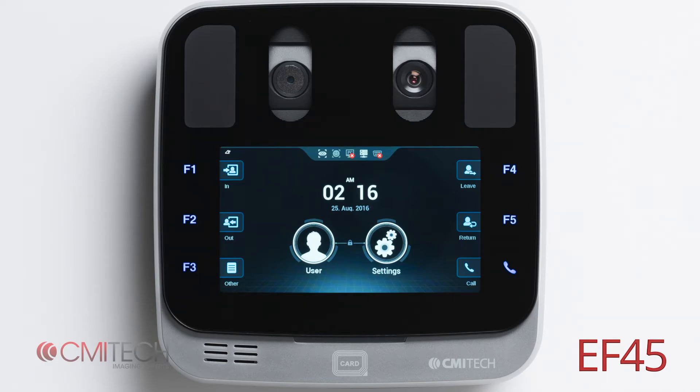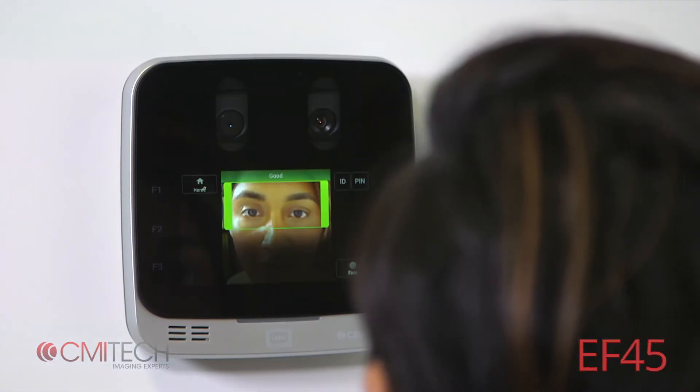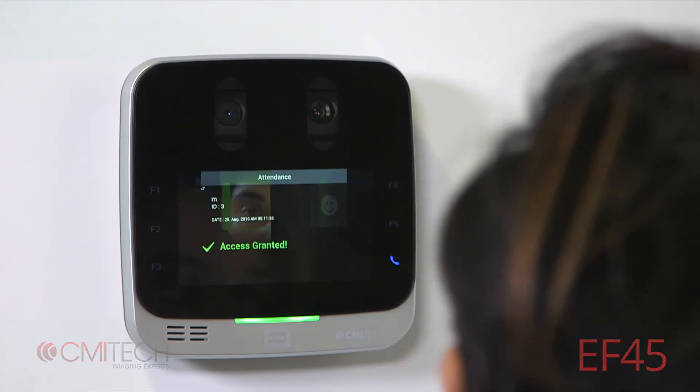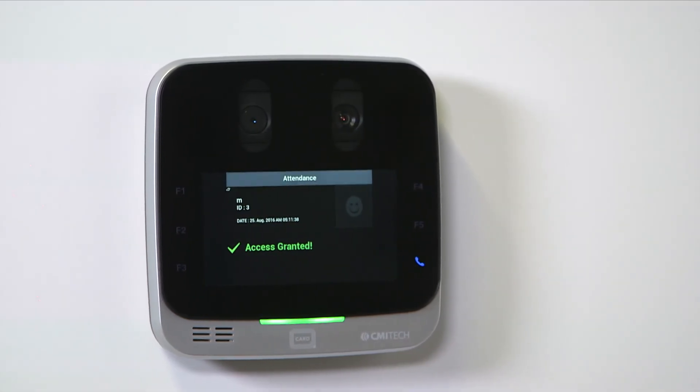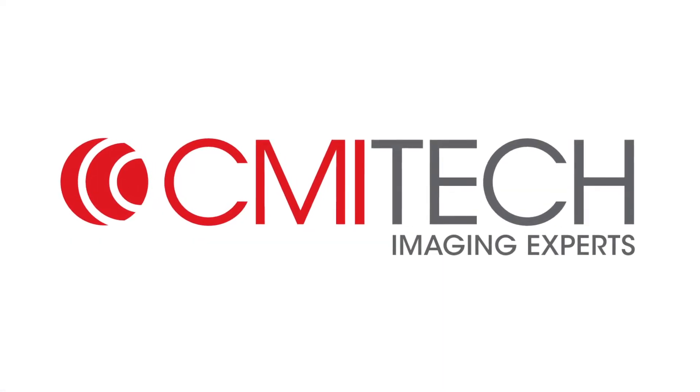Most importantly, the EF45 is highly cost-effective, intended for volume deployments across a range of applications, revolutionizing cost-effective iris recognition. CMI Tech is your best partner in advanced iris recognition solutions.